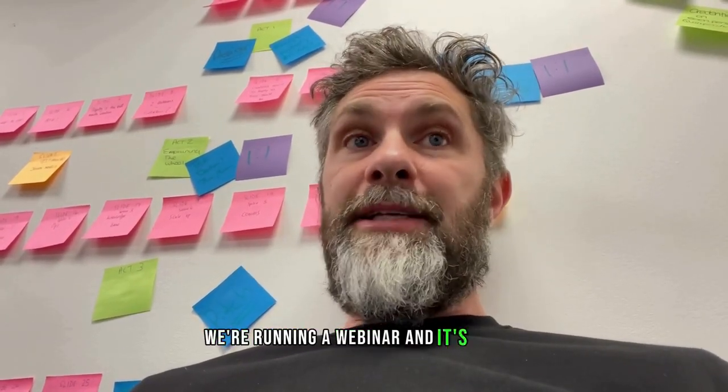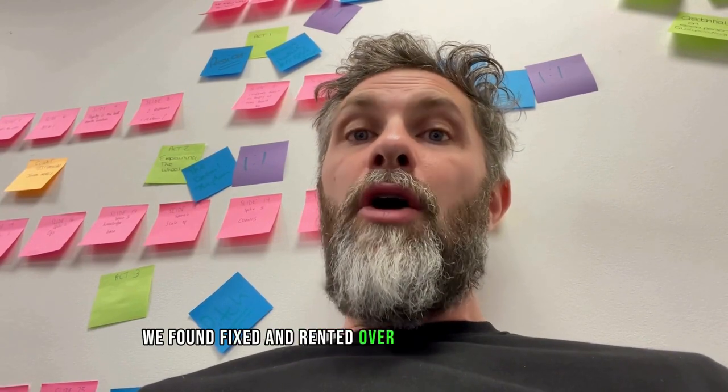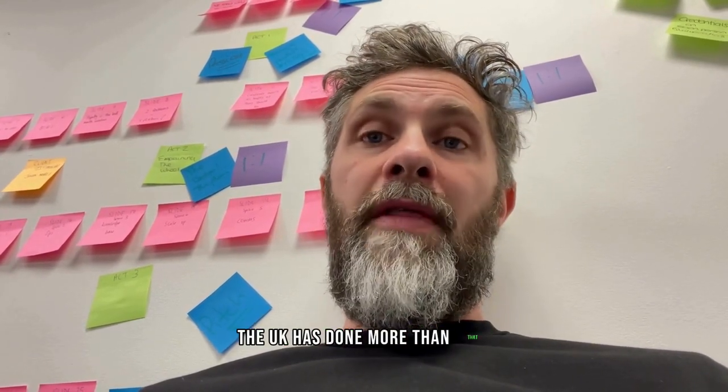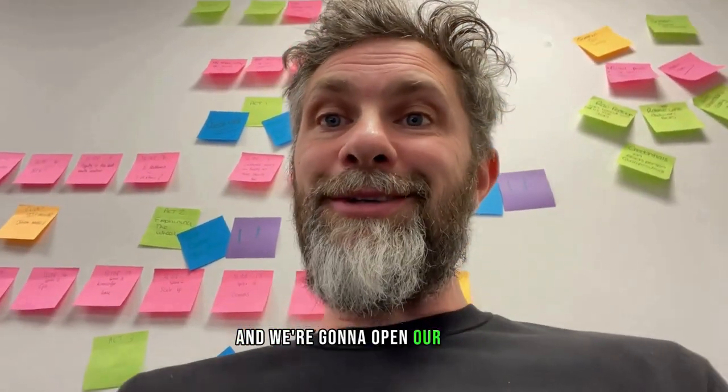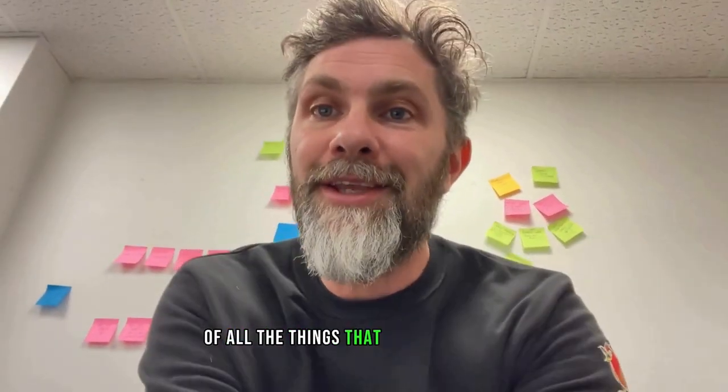We're running a webinar called 'How the UK's Number One Property Sourcer Can Help You Find, Fix and Rent Your Next Property.' We are the UK's number one property sourcer. We've found, fixed and rented over 1,200 houses now. We don't think anybody else in the UK has done more than that, and we're going to open our doors — it's going to be a soup to nuts walkthrough of all the things you need to know to make that choice.